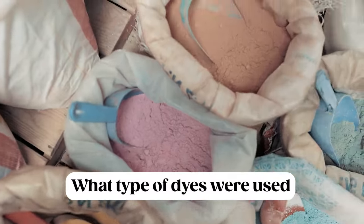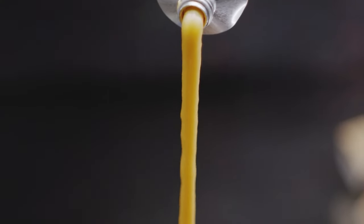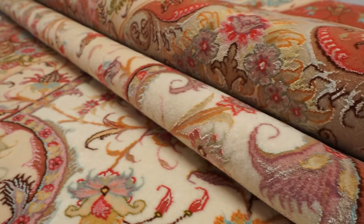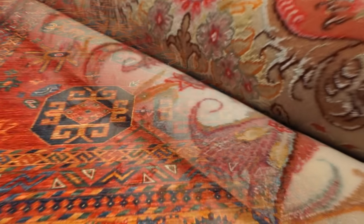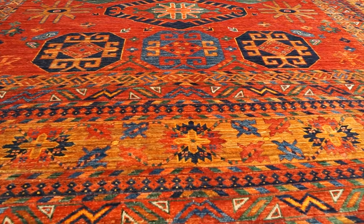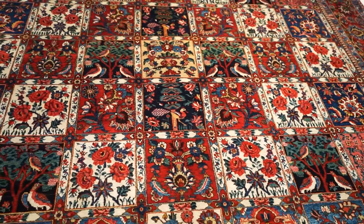Another thing to consider regarding colors is what type of dyes were used. The best types are natural dyes made from plants, seeds, flowers, and other natural elements — these tend to produce the most beautiful, rich, and vibrant colors. This can be hard for an untrained eye to detect, but you can ask the dealer what kind of dyes were used. Generally, rugs with really beautiful, harmonious, rich, and vibrant colors are typically made with natural dyes.